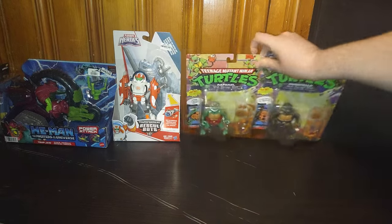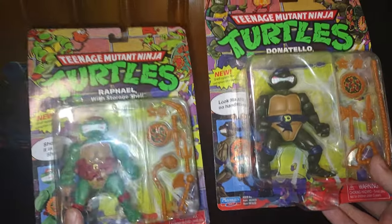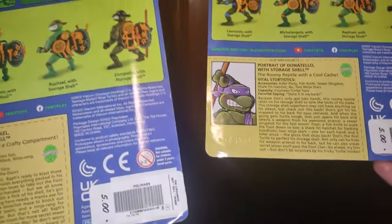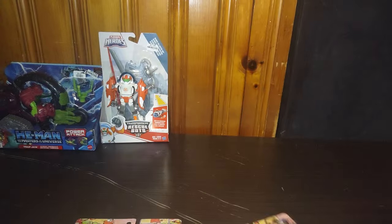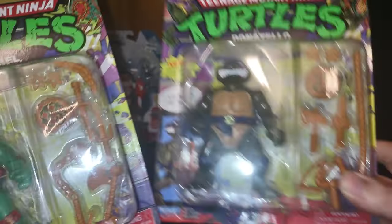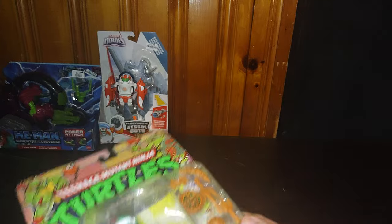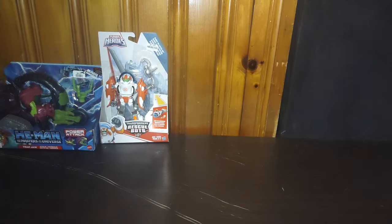We found some TMNT action — I don't pick up a lot of TMNT, but we grabbed these brand new figures for five bucks for both. We got Rafael and Donatello. I will definitely unbox one of these a month because they're just too cool not to review.